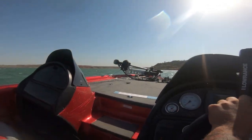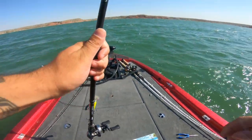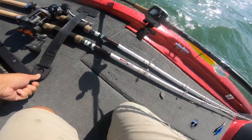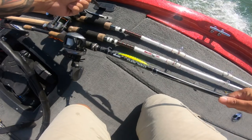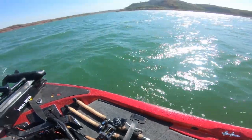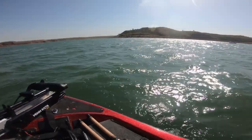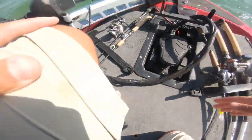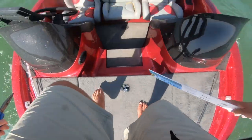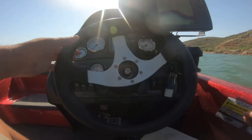Look how bad this boat is shaking. We are going to put the rod up and get across the lake safely — I've put my life jacket on. We're going to head to the boat ramp and troll the other side of the lake, and hopefully that side is not as choppy. This is not good at all, and I'm assuming the longer I'm out here the worse it's going to get.